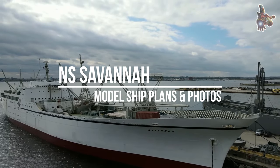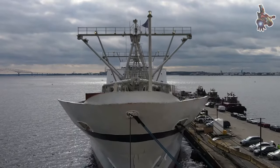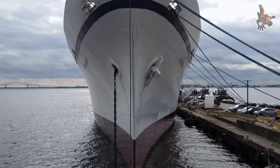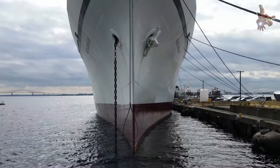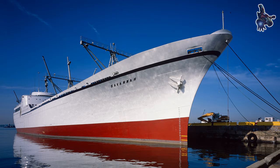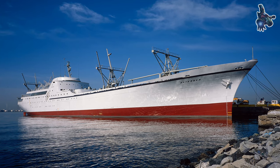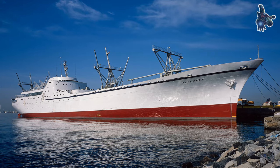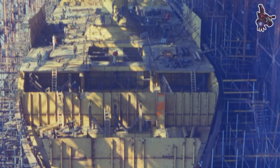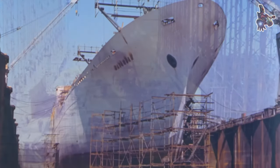The nuclear ship Savannah, launched on July 21, 1959, was the first nuclear-powered merchant ship. Constructed in the late 1950s, the vessel incurred a total cost of $46.9 million, encompassing a $28.3 million investment in a nuclear reactor and fuel core. Funded by various United States government agencies, the Savannah served as a demonstration project to showcase the potential applications of nuclear energy. Named in homage to the SS Savannah, the initial steam ship to traverse the Atlantic Ocean, this vessel operated from 1962 to 1972, representing one of only four nuclear-powered cargo ships ever constructed.